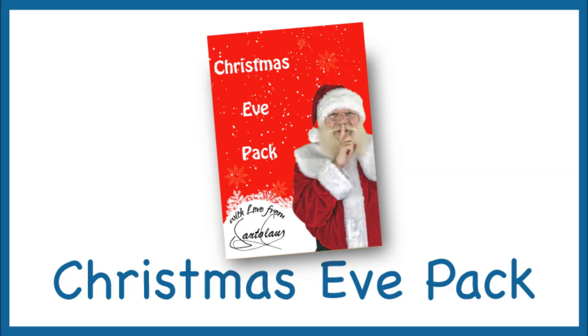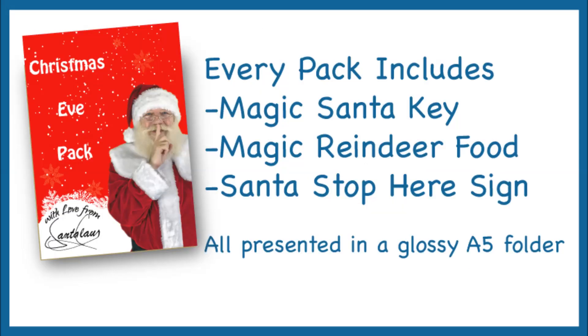A Christmas Eve pack that the whole family can enjoy. Each pack consists of a magic Santa key, magic reindeer food, and a Santa stop here sign, all presented in a glossy red folder.